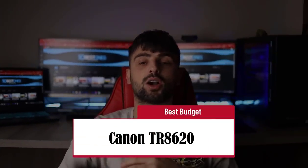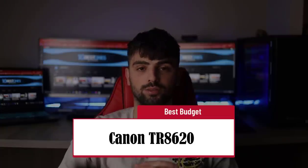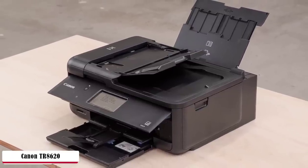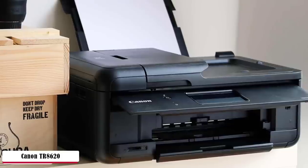Looking for a budget pick? The Canon TR8620 has you covered — best budget. Being compact and simple to use, the Canon printer is considered mid-range in power. The quality is impressive, though, despite the entirely plastic build. The scanner lifts slightly to accommodate medium to average-sized papers.